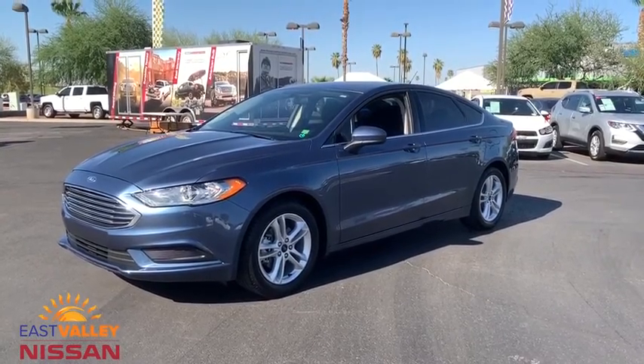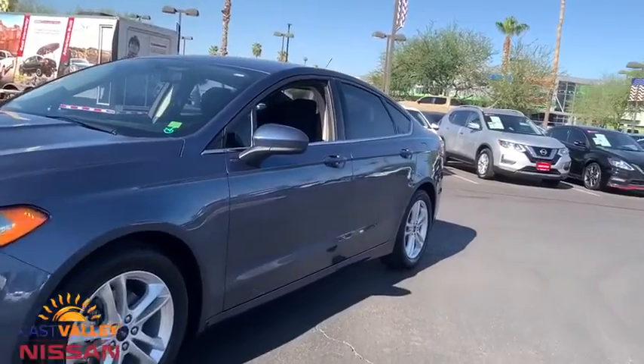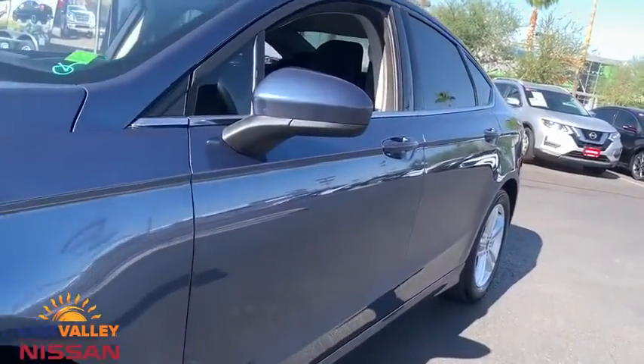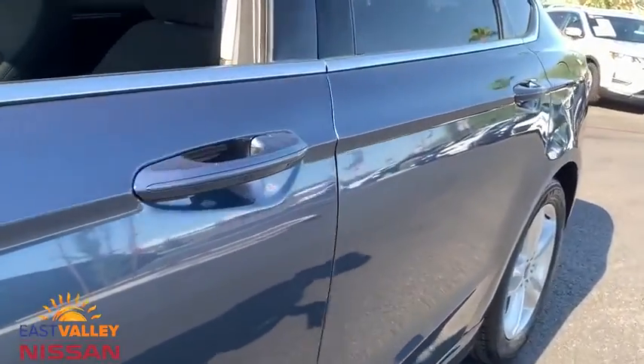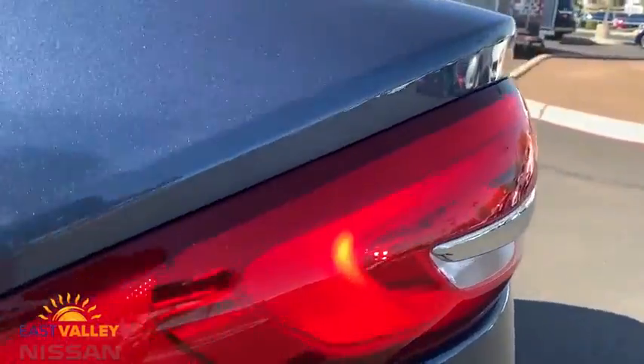We are pleased to show you the 2018 Ford Fusion. You can have both impressive power and great economy in a Fusion. This vehicle has less than 15,000 miles. Here are some of this vehicle's great options.